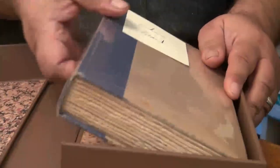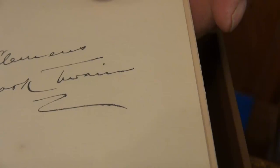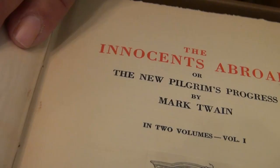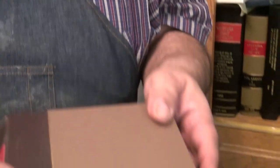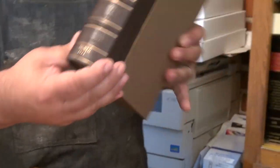Another thing that we do is we make a clamshell box. It looks like a book from the outside, but it's really a box for a collectible book. This is a Mark Twain book signed in 1922. This is a really good way to keep collectible books so they don't disintegrate over time — it keeps nicely and looks beautiful in your library.